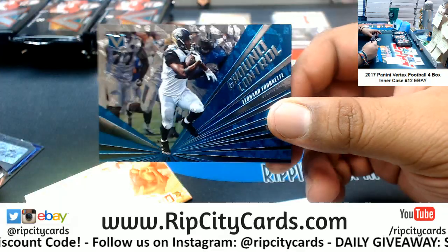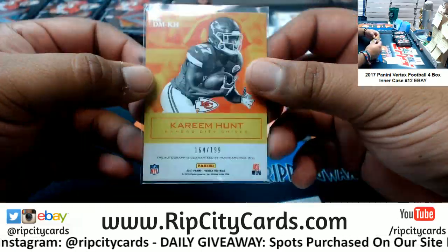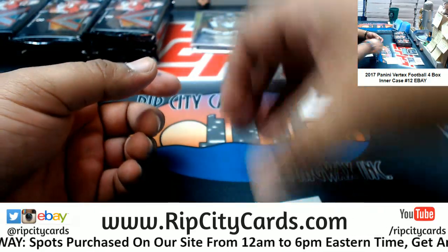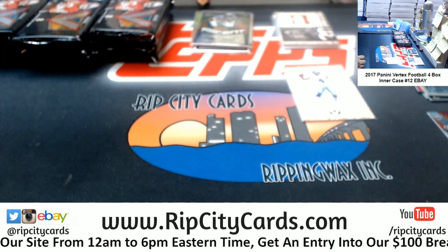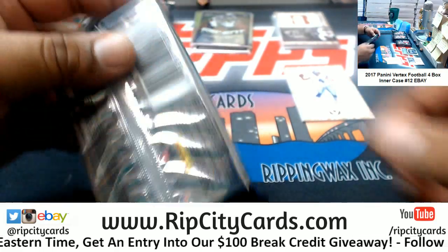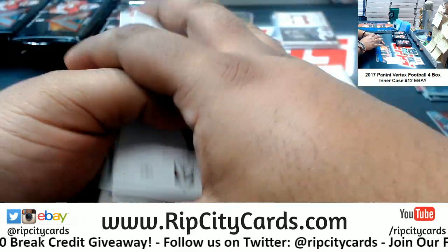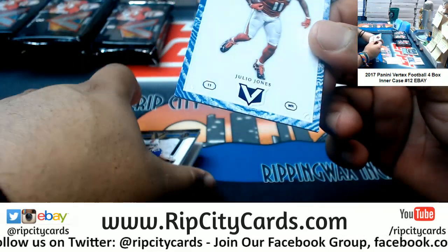Got a Jaguars insert for Fournette. Difference Maker autograph for Kareem Hunt — that would be a rookie auto; in 2017 he was a rookie, numbered to 139. Ravens Marlon Humphrey rookie autograph. Smokey, we don't do that — we're trying to make money around here. The number one rule in business is make profit. If I'm going to sell a card, it definitely won't be for the low low. I'm going to milk every penny I can, especially on eBay — all the fees, etc. Trying to pay these bills, man.